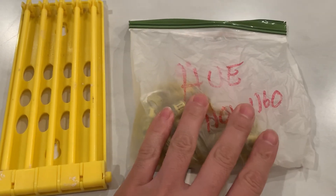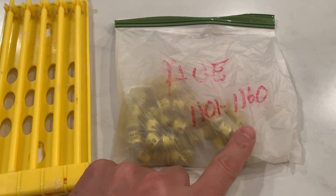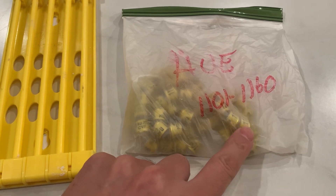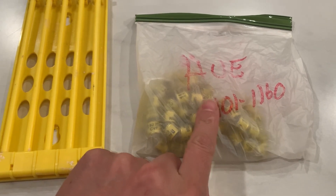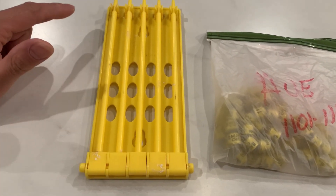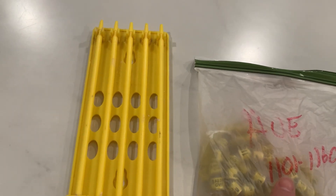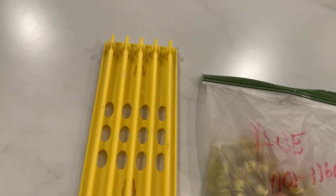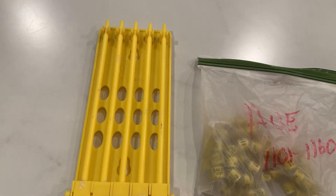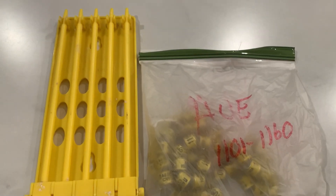Looks like we finally got our club bands in. I believe I ordered 60 of them. Mine is 1101 all the way up to 1160. I'm going to take them out and place them in here in order, and I plan to band them in order. So the smaller the number, the older the bird is going to be. I believe Compass and Blue Bar Ali is going to be the first one that's going to get the babies banded first.